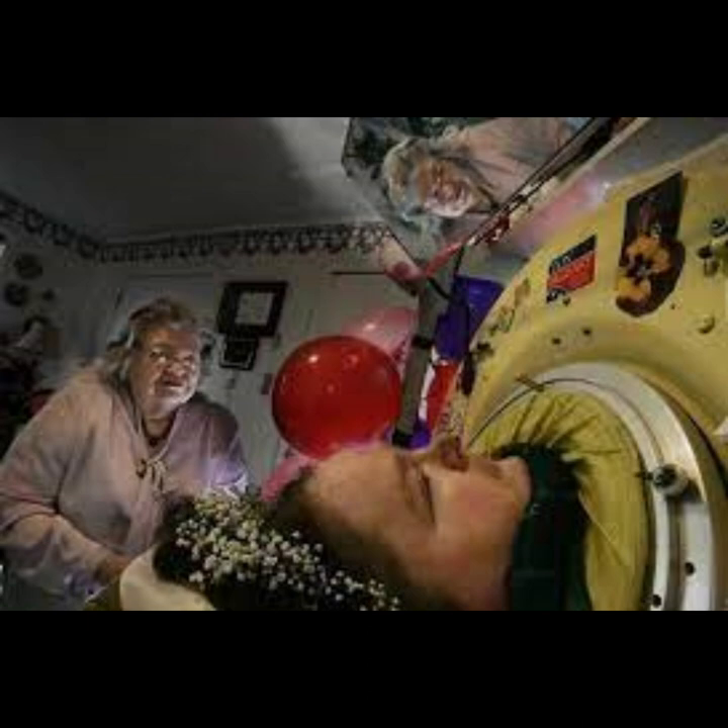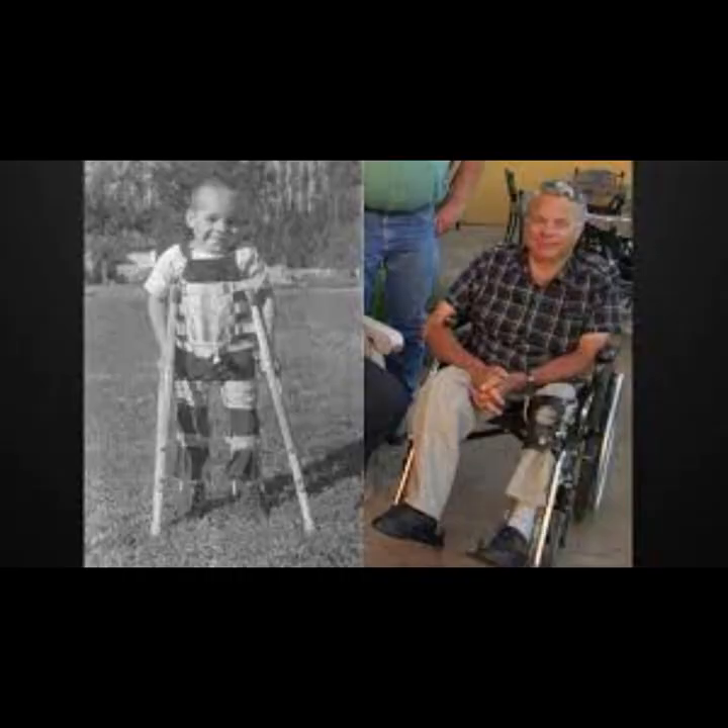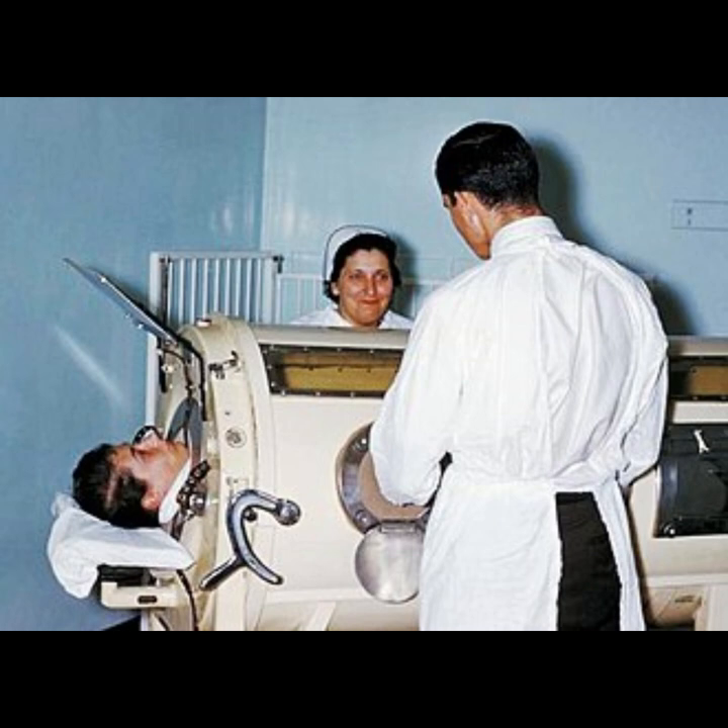During polio outbreaks, many individuals, especially children, experienced paralysis, including paralysis of the muscles used for breathing, leading to respiratory failure and the need for external assistance. The iron lung provided vital respiratory support for patients with paralyzed respiratory muscles, helping them breathe by simulating the natural action of the diaphragm and chest muscles. Some polio survivors required prolonged use of the iron lung, often for weeks or months, until they regained sufficient respiratory function. In some cases, individuals used the iron lung for years.